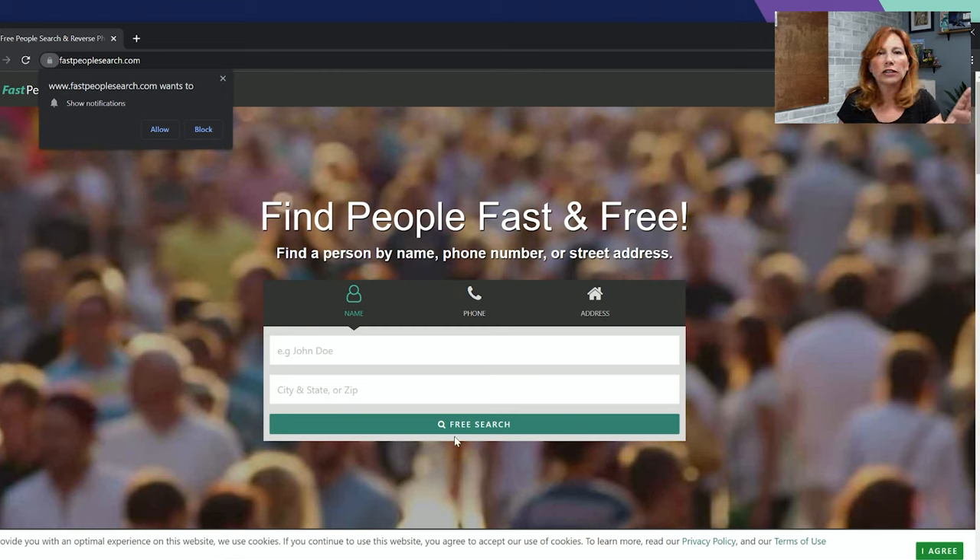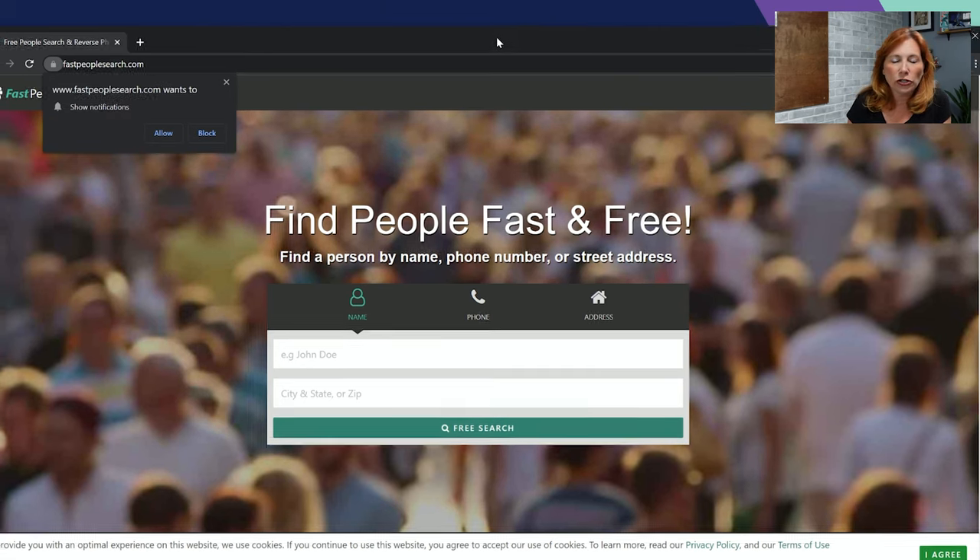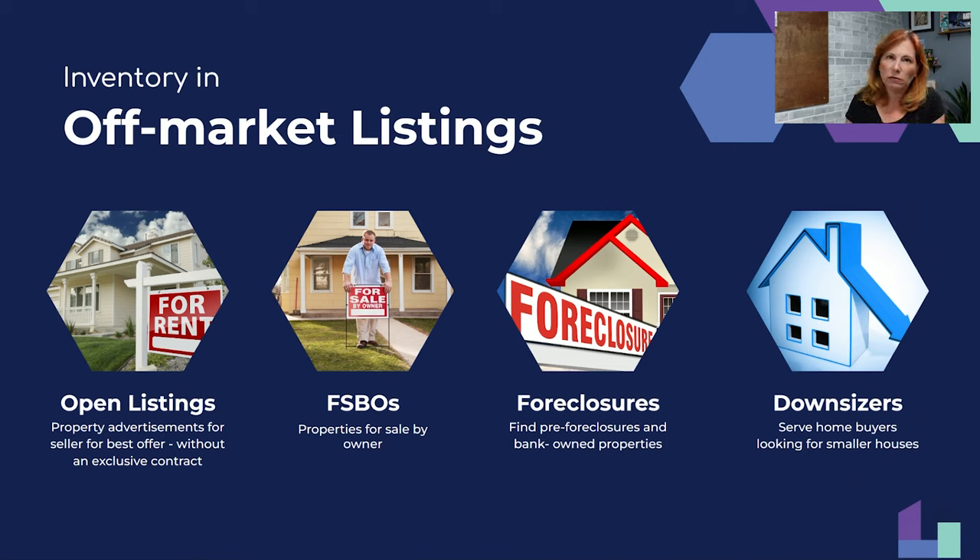After finding their number, check the Do Not Call list before calling — just Google 'do not call list for my state.' If they're on it, write them a letter instead — mail it with a stamp, don't leave it in the mailbox. Sometimes you can knock on their door because they have a for-sale-by-owner sign on the lawn. Say, 'I'm representing a buyer — can I bring them to your listing?' Then build the relationship and try to get their listing.